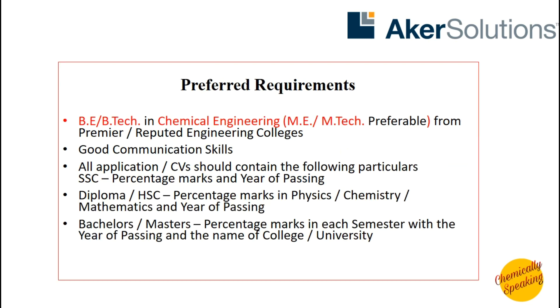Now talking about the eligibility and requirements: if you have done your B.E. or B.Tech in chemical engineering, you are eligible for these vacancies. If you possess an M.Tech, you will be a preferred candidate among all other applicants. So B.E./B.Tech candidates can apply, but M.E./M.Tech is preferable. You also need to have good communication skills, and other criteria such as your percentages in 10th, 12th, Bachelors or Masters can be read on screen.